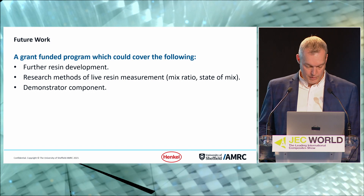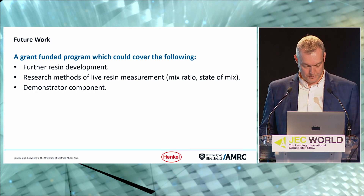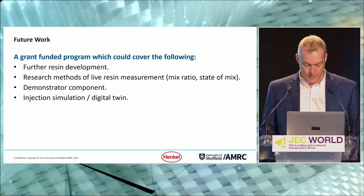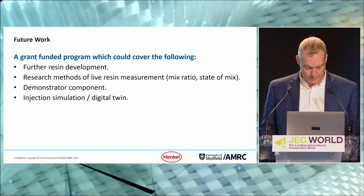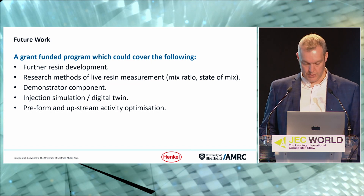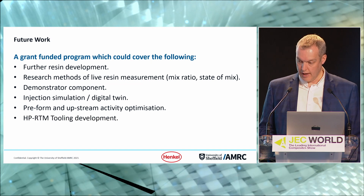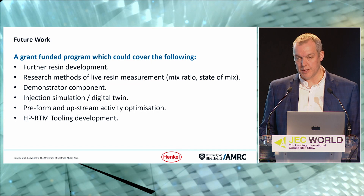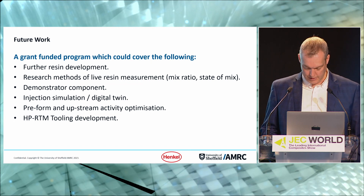This work focused on producing flat plaques for test specimens to generate data. It would be great to manufacture a demonstrator component to showcase at conferences — really capturing the imagination of what is possible. Simulation is also an area with a lot of untapped research potential, particularly around cure kinematics and resin flow fronts. Adopting an RTM process also opens up possibilities for development and automation around preforming activities, particularly working with dry fibre. Tooling development is another key research area as size and complexity become real factors for aerospace components.